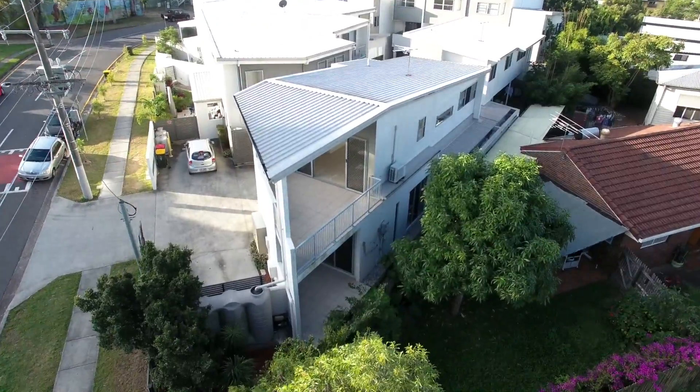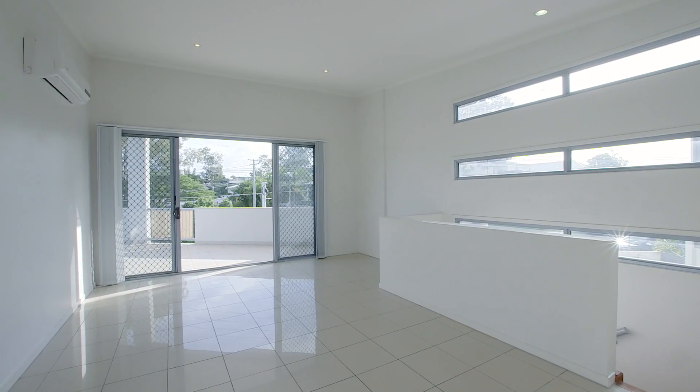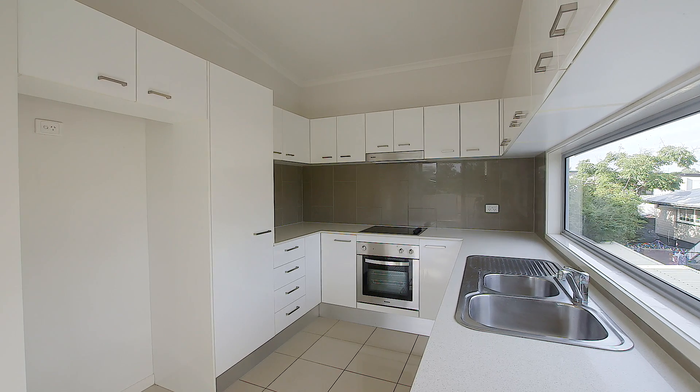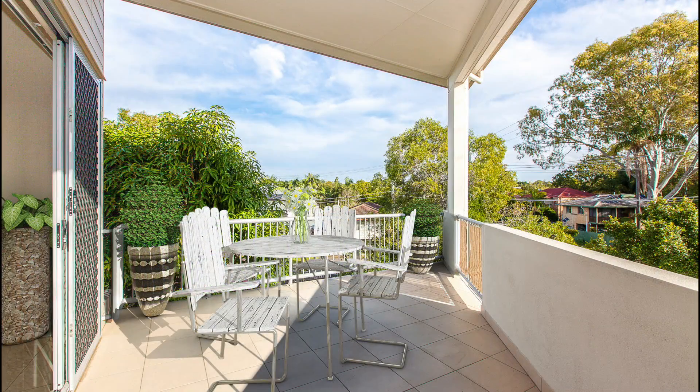You will love coming home to this light-filled, modernised corner townhouse. Boasting soaring high ceilings, capturing plenty of natural light and fantastic breezes, the upper level houses a chic, stylish open-plan lounge and dining with a Caesarstone kitchen, all flowing out to a private entertaining deck.